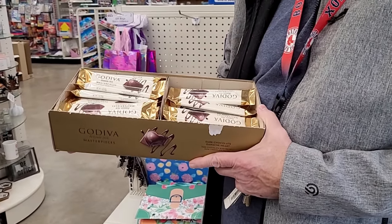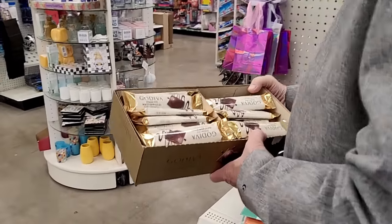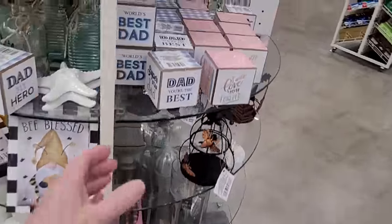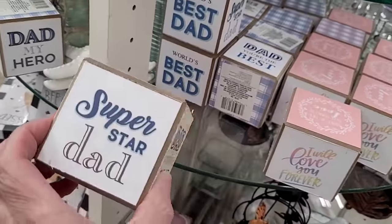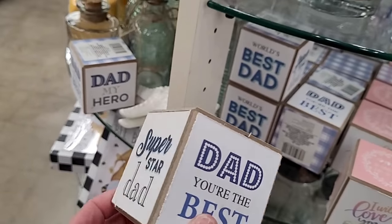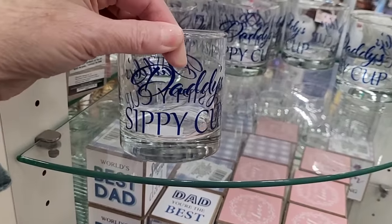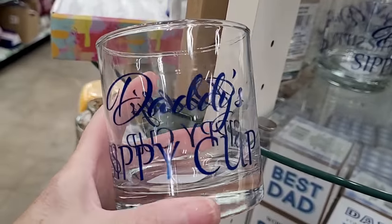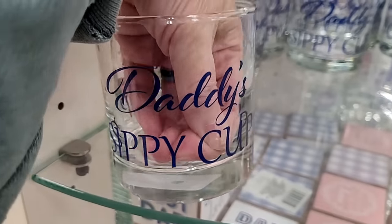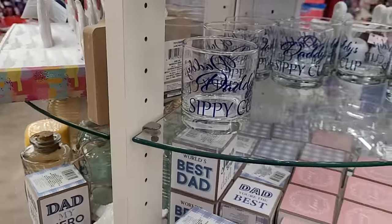Boxes of Godiva! I didn't know they normally sell these. But each bar is $1.25, not the whole box — sorry, I wish it was. Oh, this is cute: Dad, You're the Best — Superstar Dad. Although honestly, the quality, I don't think it's worth $1.25, but the idea is good. Now that's adorable — Daddy's Sippy Cup. Can you guys see the writing? There we go. Daddy's Sippy Cup. I think they call that a whiskey glass? Rocks glass. Bill knows.